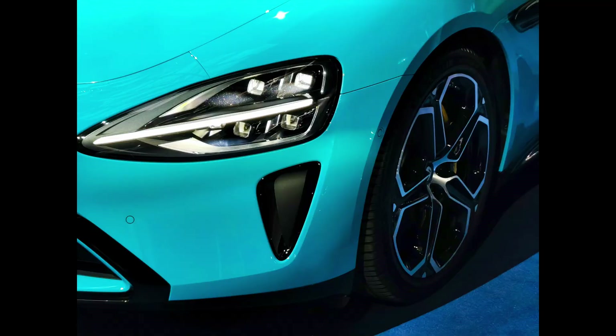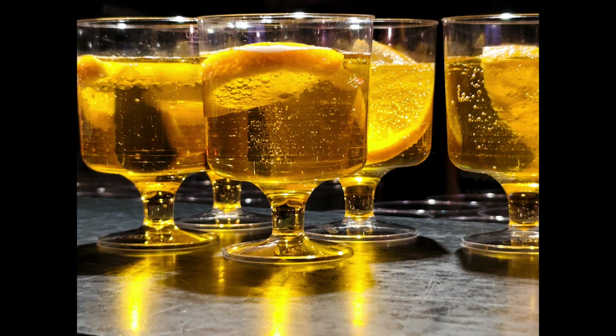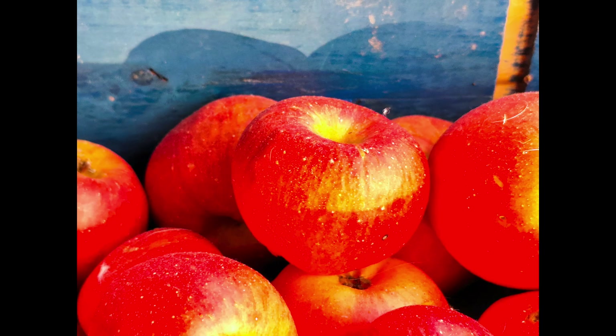Some more examples — Prague in February, a couple of details in low light and normal shots, colors, coffees and portraits. We'll see some more details of portraits shortly.